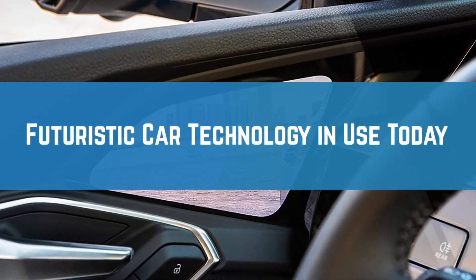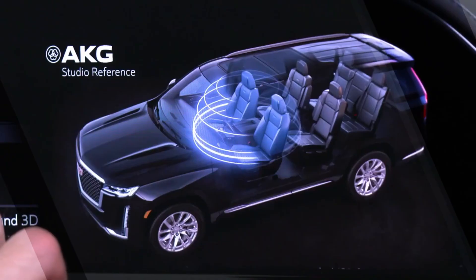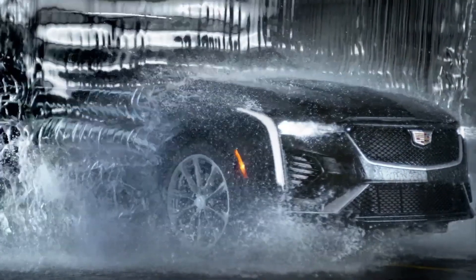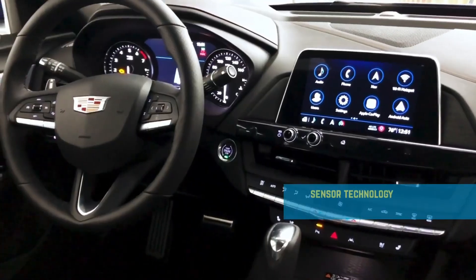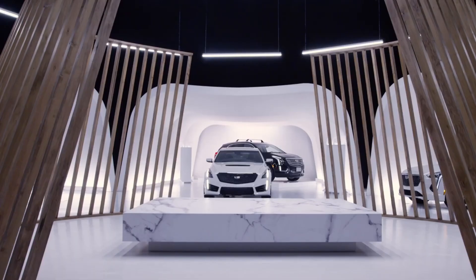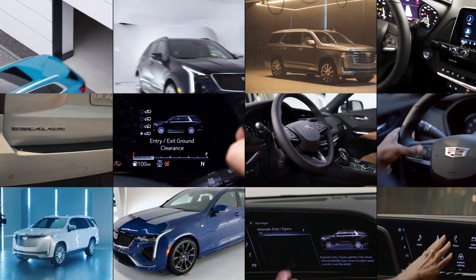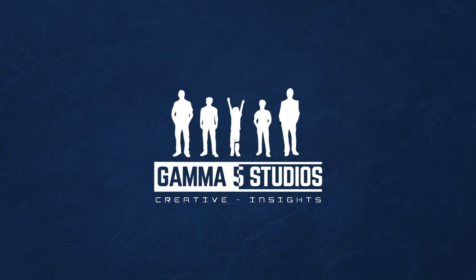Futuristic car technology in use today. Automotive technology is one of the fastest evolving fields, evidenced by the features we see in today's cars. Its evolution is still ongoing, intending to make driving a simple and fulfilling process with assured safety. Here are some futuristic car techs in use today which may form a foundation for more developments in this field.